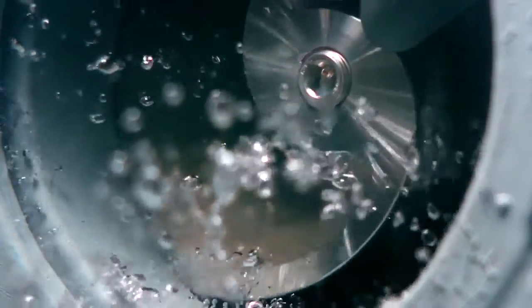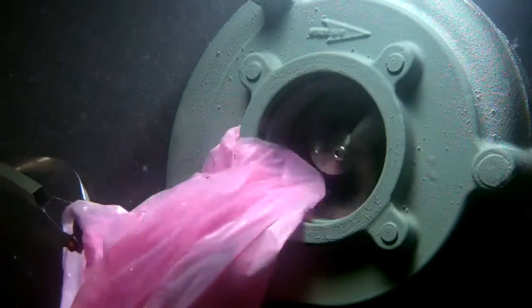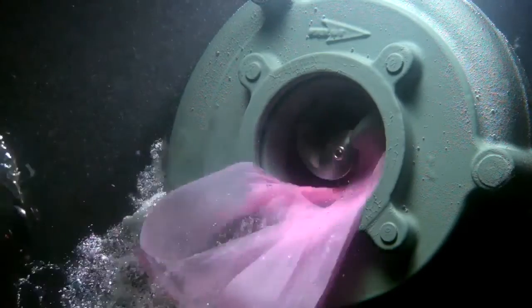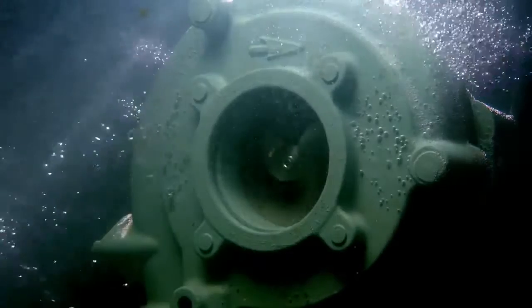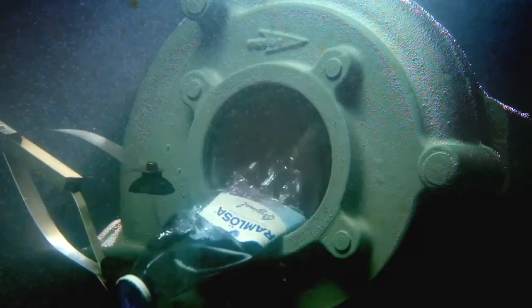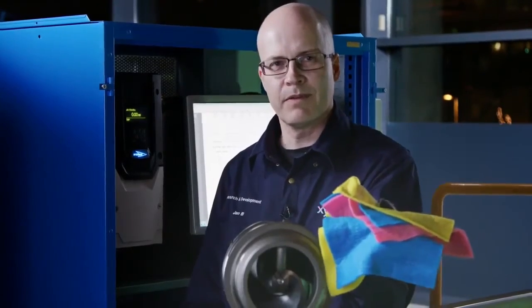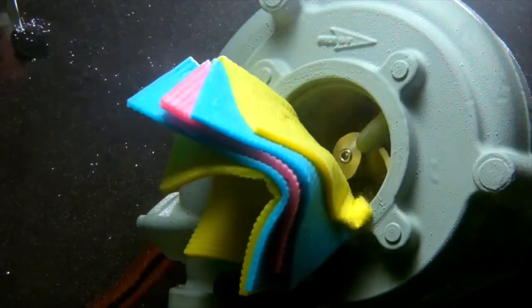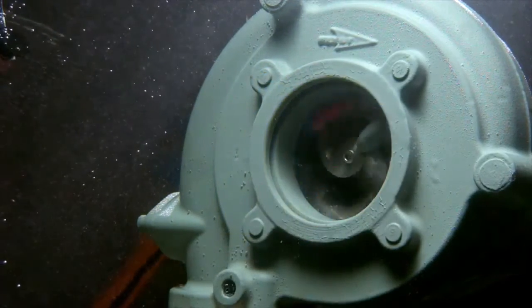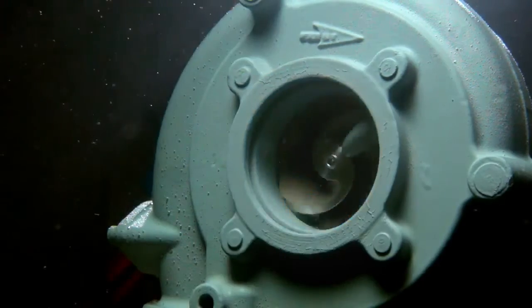Now we will show how we can sustain that efficiency even when many objects are passed through the pump: a plastic bag, a diaper, a plastic bottle — five of these. This is where many pumps get into trouble. Eight of these. A T-shirt.